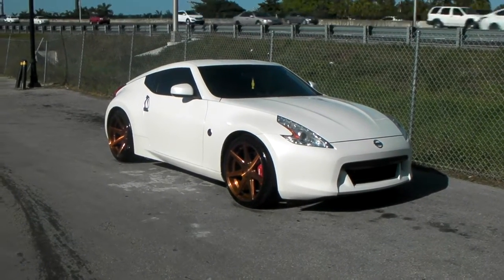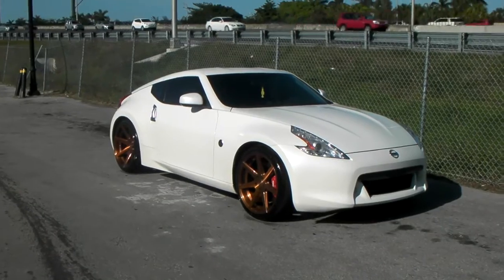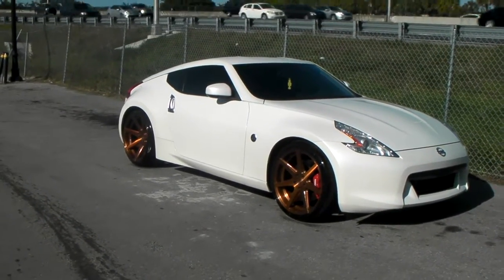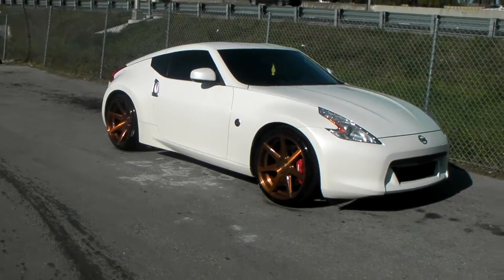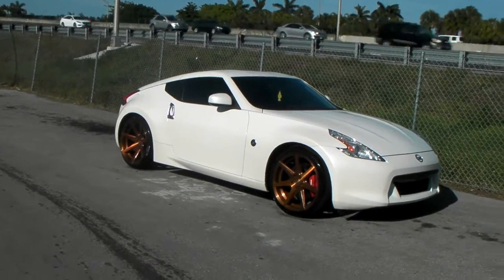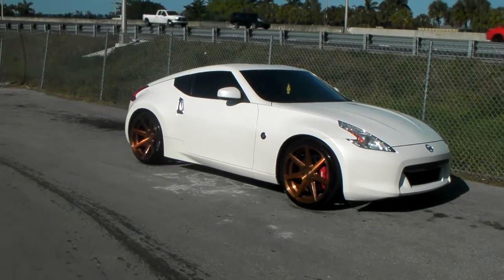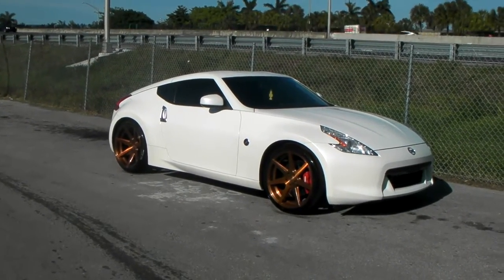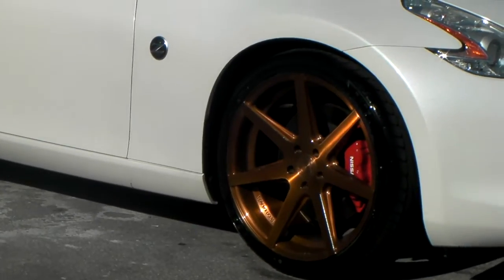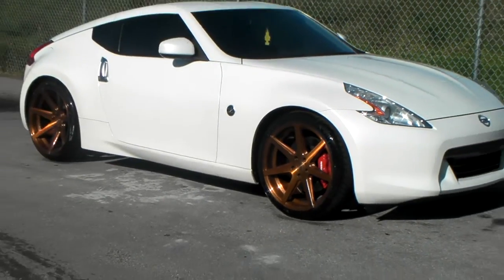This is your boy KB from Dozen Tires TV at DozenTires.com — tires, wheels, and more shipped to your door. Right now we're looking at a 2008 370Z with the Rohana RC7s on this vehicle. Got 20x9 in the front with 20x11 in the rear. 255/35/20 on the front and 285/30/20 on the rear.